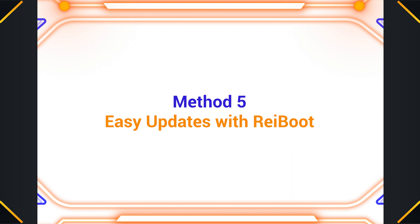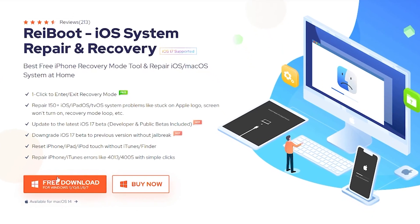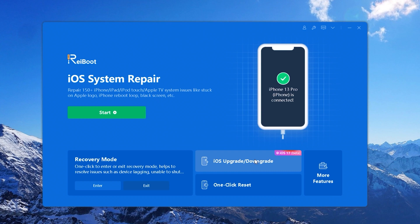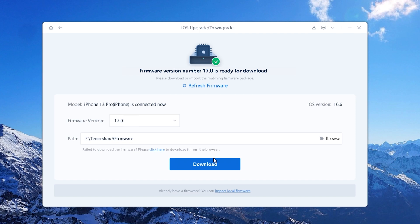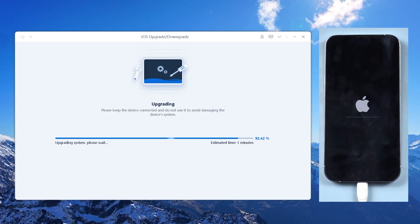Method 5: If the update fails, then you'll need the help of a powerful iOS system repair tool called Reiboot. I put the free download link below. First, connect your iPhone to the PC. Click on the iOS upgrade/downgrade button and select the upgrade option. Reiboot will then detect the latest iOS version and download it to your computer. Next, click on Initiating Upgrade and wait. Reiboot will install iOS 17 successfully within a few minutes.